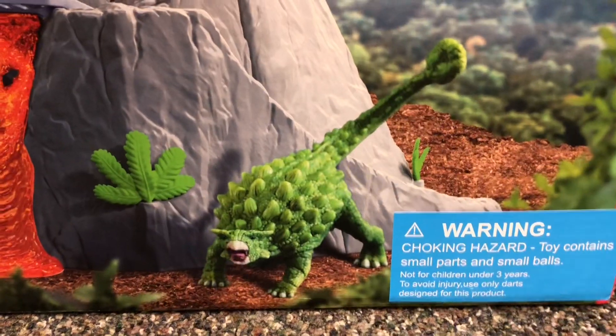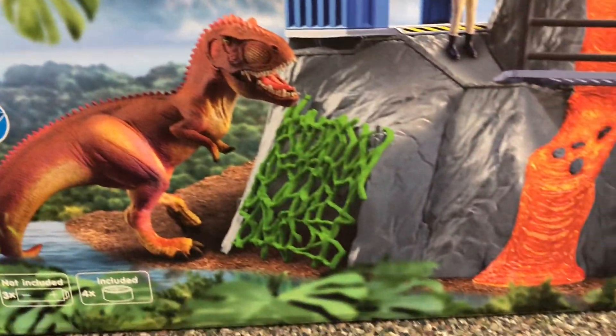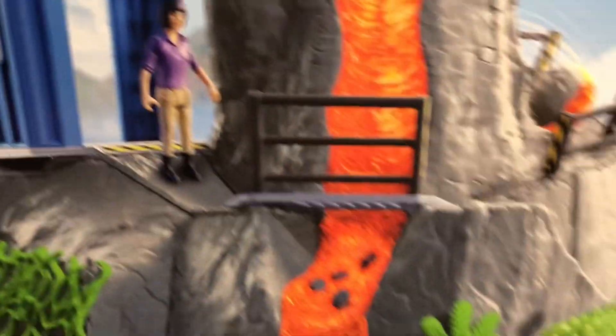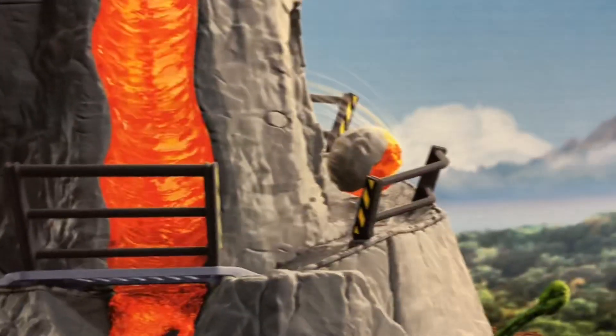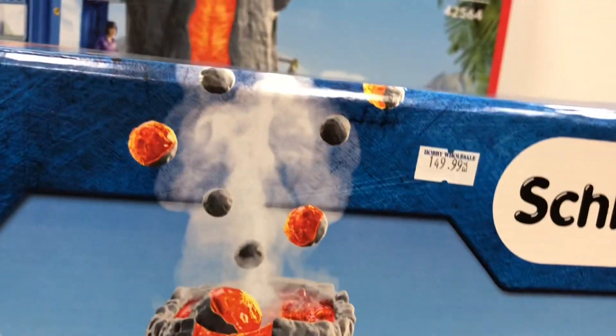You can see it comes with an exclusive colored ankylosaurus and giganotosaurus. It comes with a cool little outpost on the volcano, a bridge over the lava, vines covered in a cave, and a cool rolling rock feature and exploding feature as well.